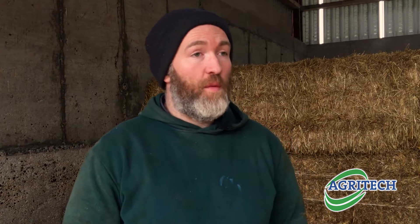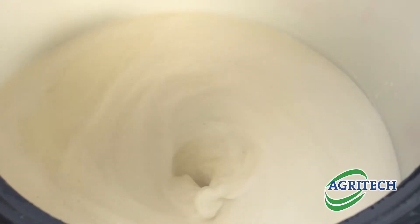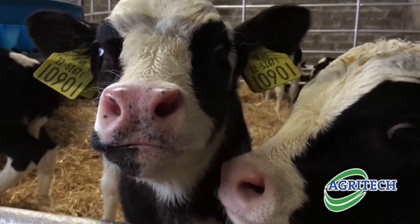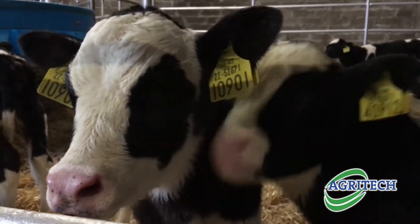No issues with the product — it's very easy. Just fill up your cart with water, throw in your bag, it's mixed in 30 seconds and there's never any hassle mixing it. Calves seem to love it. Weight-wise I'd say they're up maybe 10 to 20 kilos a head, but mainly calf health was our main benefit.